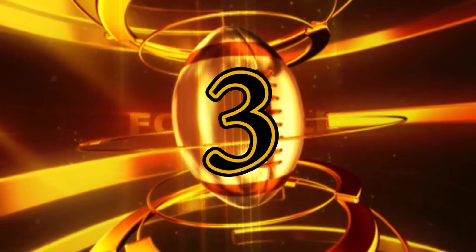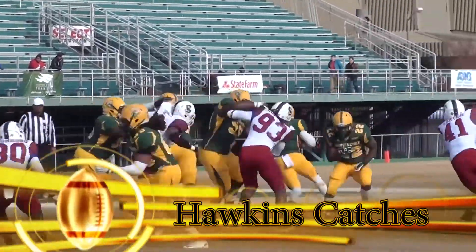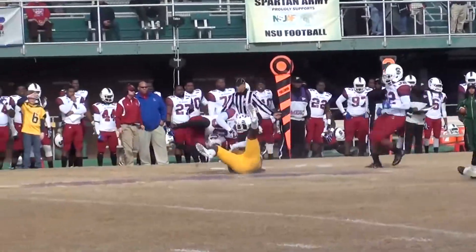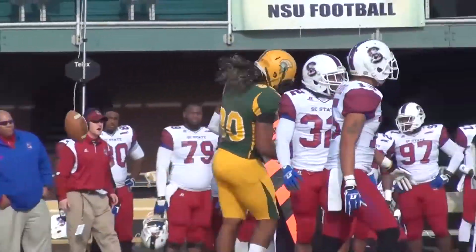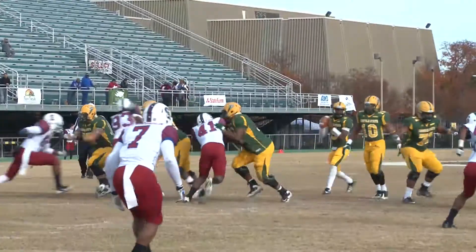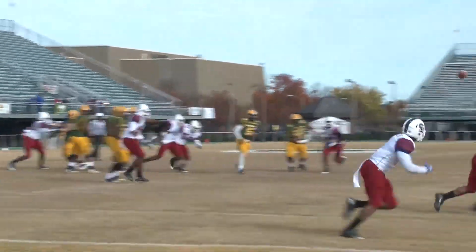Our number three play features two passes from Malik Stokes to senior tight end Joe Hawkins. The first was for 10 yards to give a first down down to the South Carolina 27-yard line, and the second got the Spartans inside the 10-yard line down to the 5 to 11-yard line for a first down and goal on the second drive, which set up a field goal.